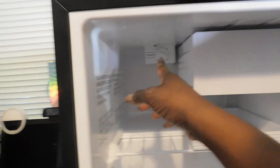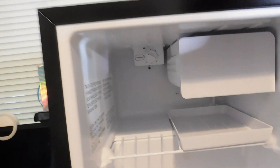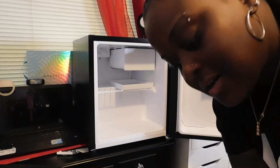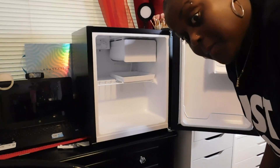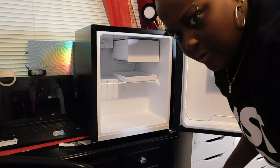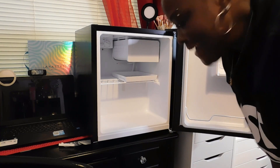And on the inside it has your coolant where you can set the temperature of the fridge. Now on some of the beauty fridges I saw, they also had where it could be either cold or warm. But I didn't want anything warm because I don't even put warm food in a refrigerator.